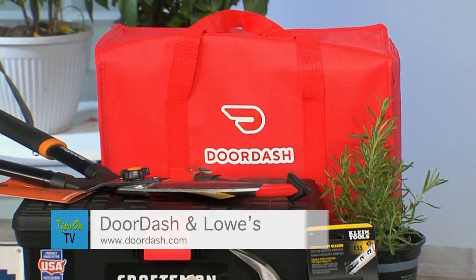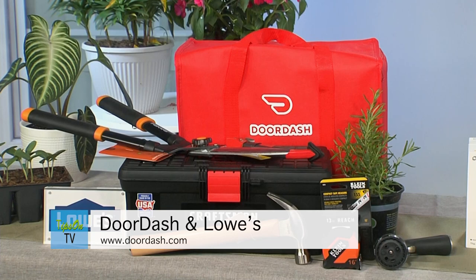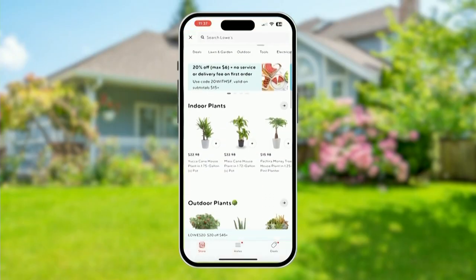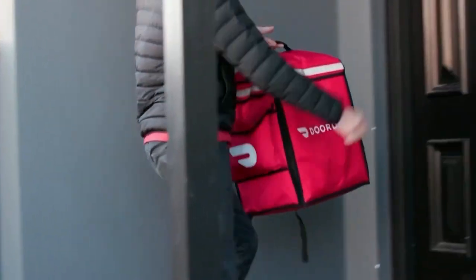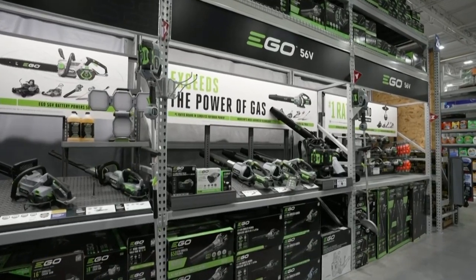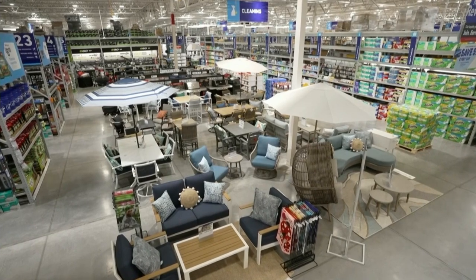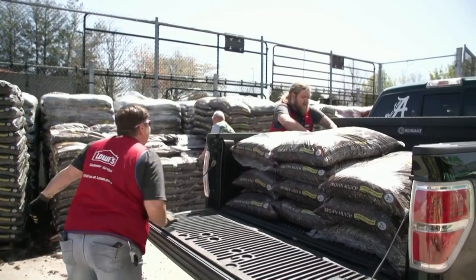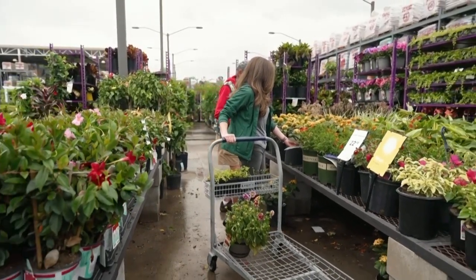The tip I have for you is to take advantage of the Lowe's and DoorDash partnership that offers on-demand delivery of home improvement needs and DIY supplies from one of their 1,700 stores nationwide. You can add everything you need to your cart — from a grill to your gardening needs — and have it delivered right to your doorstep, usually in about an hour on average. Now through April 14th, you can save $20 off orders of $45 or more with promo code Lowe's20, exclusively on the DoorDash app.